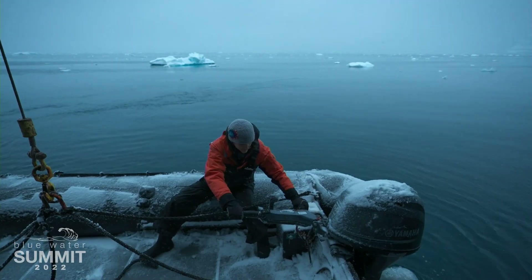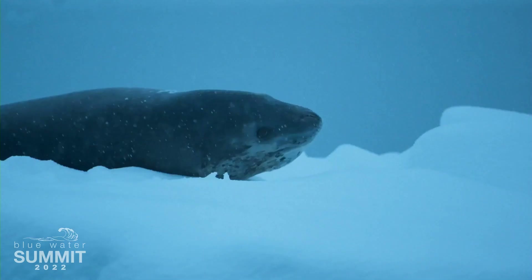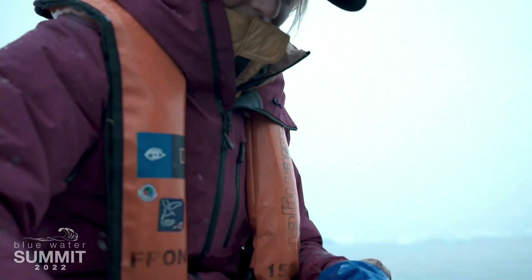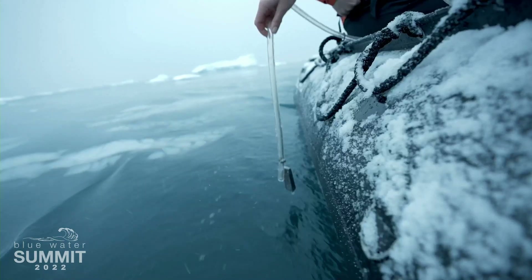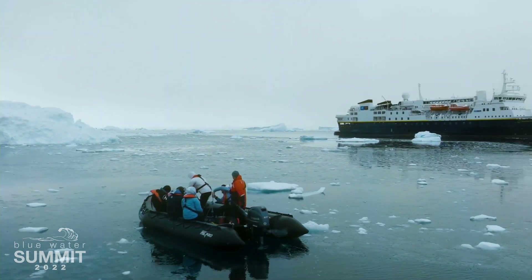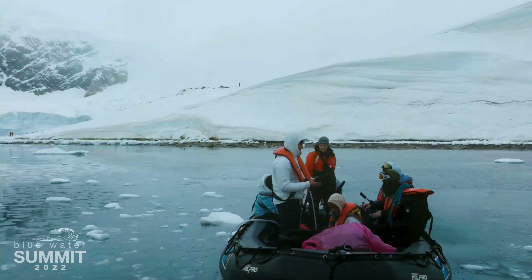My name is Jennifer Kingsley. I've been working in Antarctica as a guide for four years. Antarctica is the closest, I think, most of us will ever get to going to another planet. It is a place that feels unchanged, even though we know it's changing all the time. For most of the people who come here, it's really a once-in-a-lifetime experience.